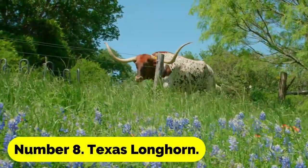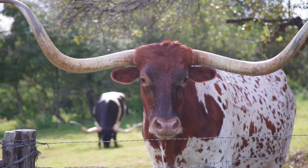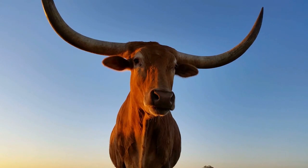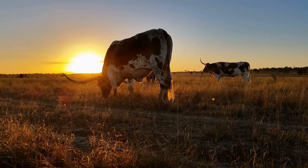Number 8: Texas Longhorn. The Texas Longhorn is significantly smaller than their full-sized counterparts and produces high-quality, lean beef. These cows are kind and simple to care for and may survive in arid conditions.